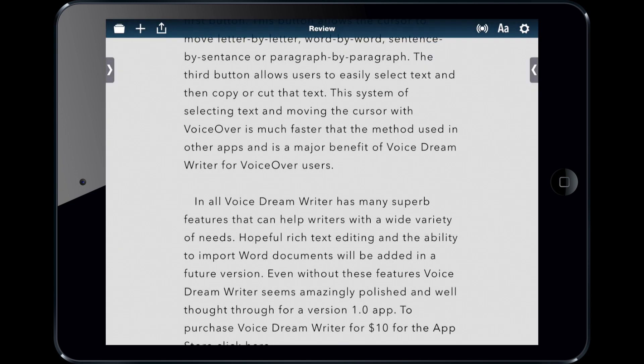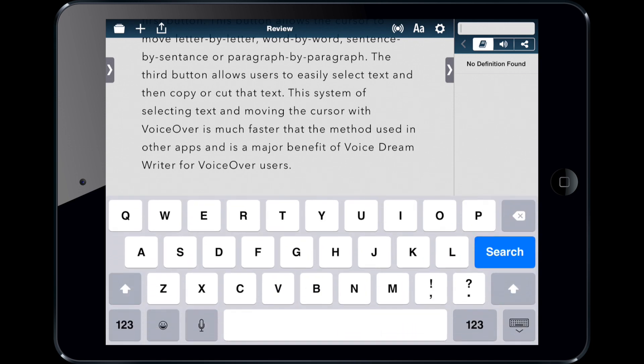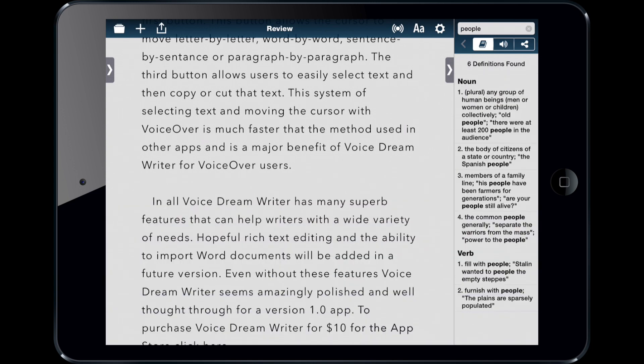Here are some of the coolest features, I think. If you press this button, you get the right sidebar. You can look up a word — let's say you want to know the definition of "people" — and you can tap on it to have it read aloud.